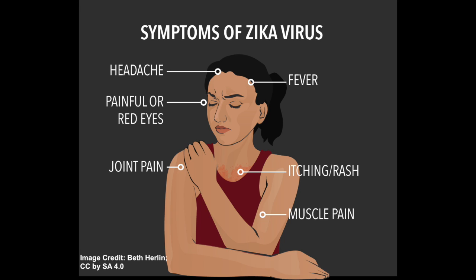Today we're looking at the symptoms, diagnosis, and treatment of Zika. Anyone who lives in or travels to an area with Zika and has not already had the virus can become infected with it. In many cases, Zika doesn't cause any symptoms, or causes only mild symptoms that last several days to a week.